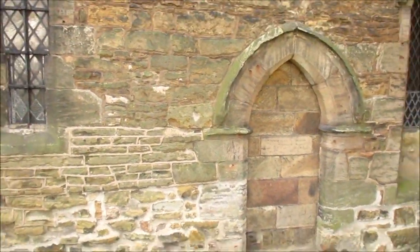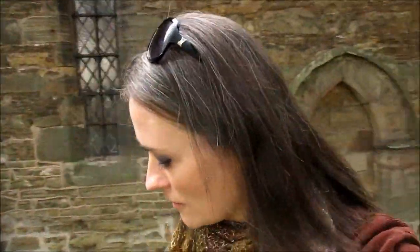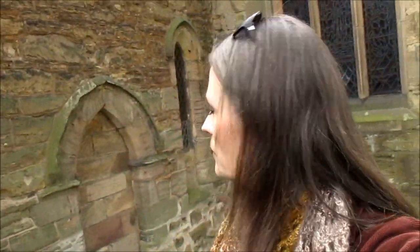Seeing this door just reminded me — let me know if this is actually true — but I read that south-facing doors were actually bricked up because they were believed to be the negative side of the church that led to Satan. Can anybody say if that's true or not? Because I did read that one recently.